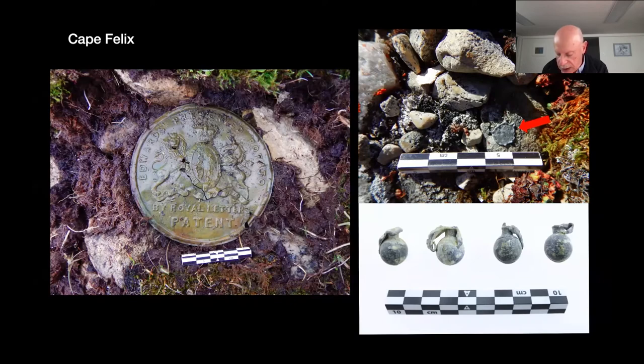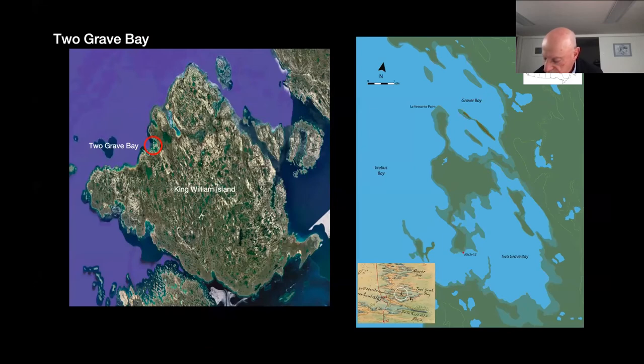Moving further south, I'll speak about a site for which there's a helpful historical description and a seemingly well-reasoned interpretation. Like Cape Felix, it had never been investigated until we rediscovered it in 2018. This is where Schwatka had found two graves of members of the Franklin expedition, hence the name of the location.